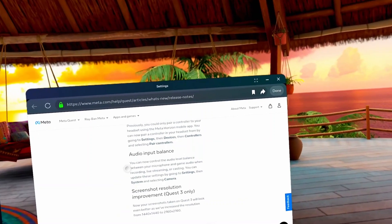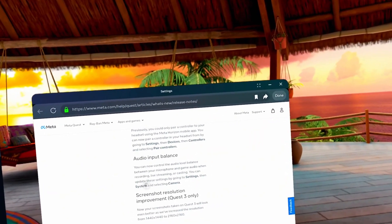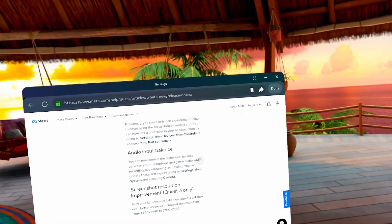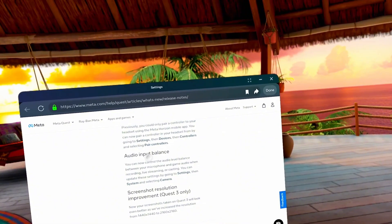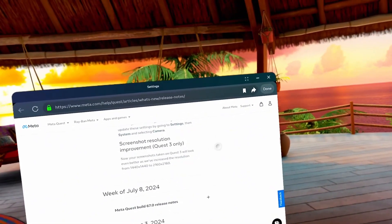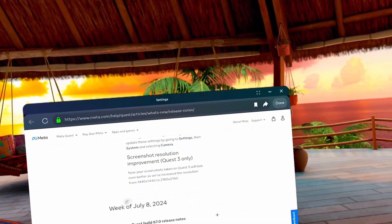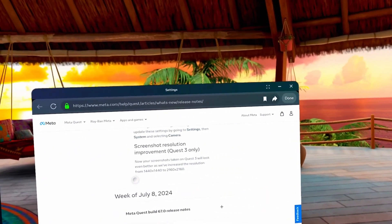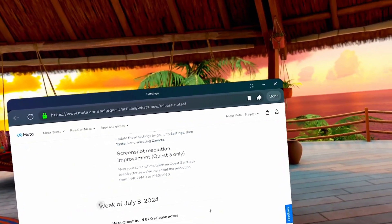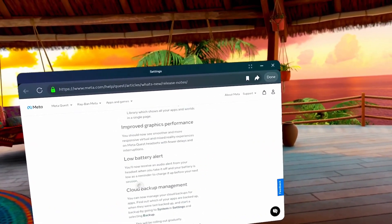Audio input balance: you can now control the audio level balance between your microphone and game audio when recording, live streaming, or casting. You can update these settings by going to Settings, then System, and selecting Camera. Screenshot resolution improvement — Quest 3 only: screenshots taken on Quest 3 will now look even better, with resolution increased from 1440x1440 to 2160x2160. So that's everything we're supposed to be getting.